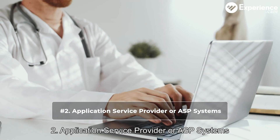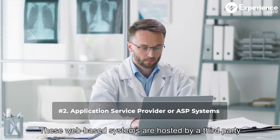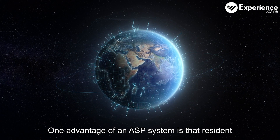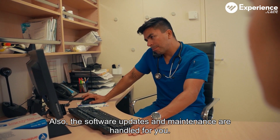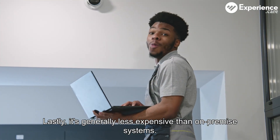Two: application service provider, or ASP system. These web-based systems are hosted by a third party and can be accessed through your browser. One advantage of an ASP system is that resident data can be accessed from anywhere with an internet connection. Also, the software updates and maintenance are handled for you. Lastly, it's generally less expensive than on-premise systems.